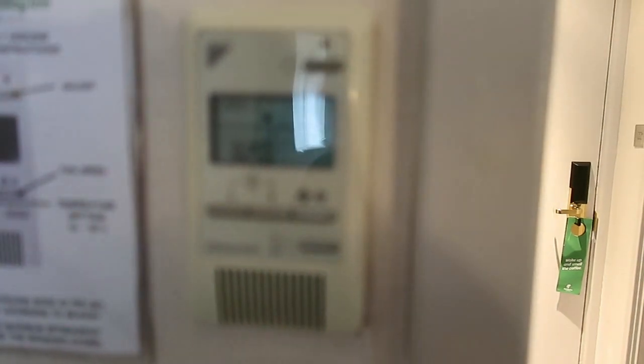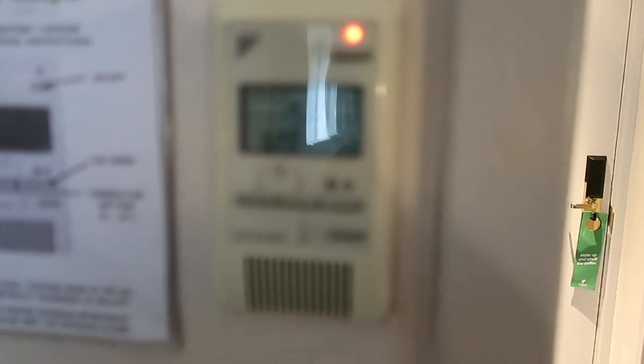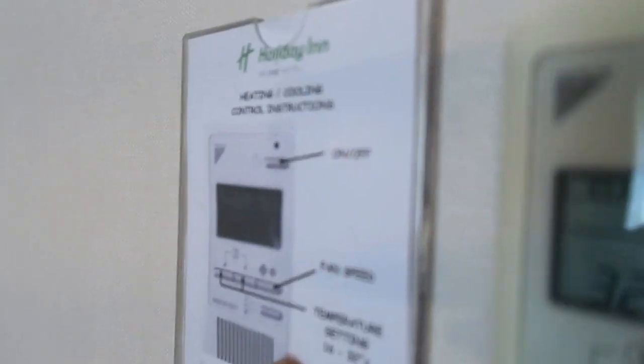And then we come into the main room. There's a thermostat over here, so I'm going to have to turn that up. 32 degrees Celsius is how high it will go. Now it's on — 32 degrees Celsius. And it shows you how to work it here.